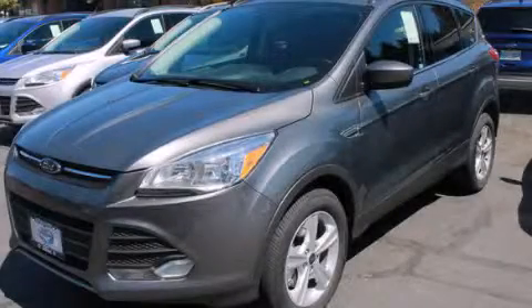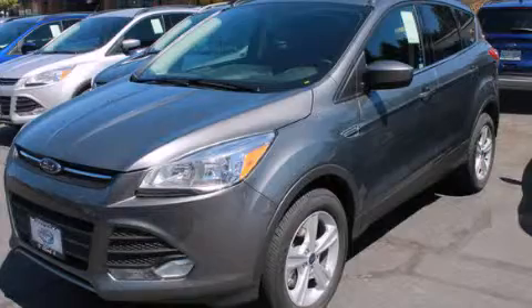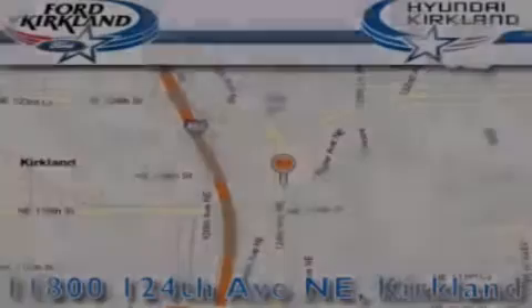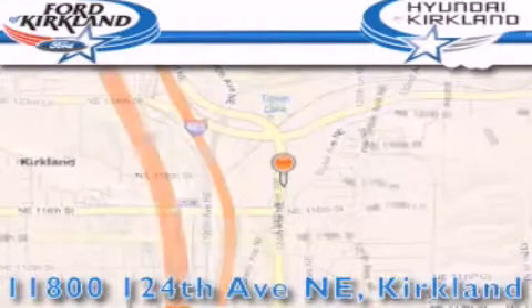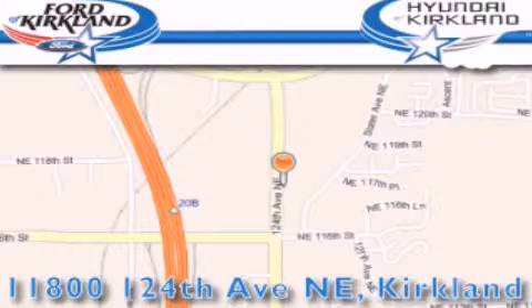Contact us today and schedule your opportunity to see this vehicle in person. Ford and Hyundai of Kirkland is located at 11800 124th Northeast in Kirkland. Our goal is to exceed all of your expectations to ensure that you'll return for future visits. Be safe.